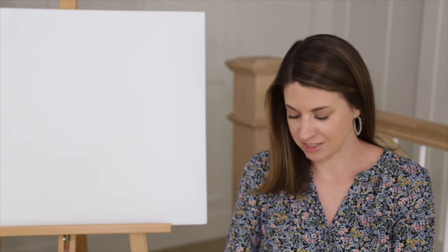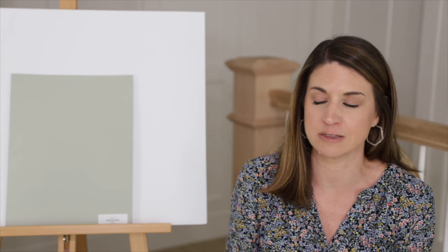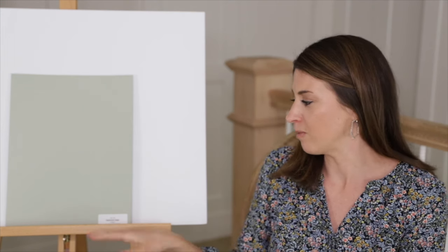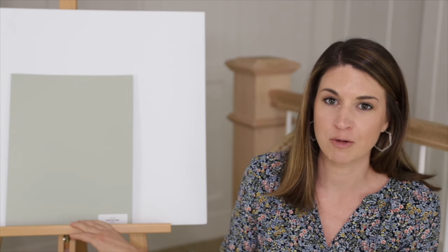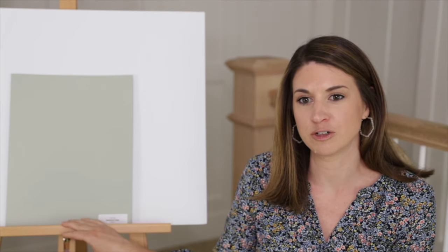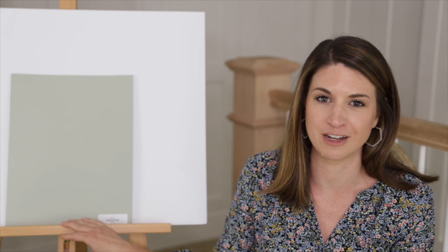Next on my list is Saybrook Sage — that quintessential sage green color. It's beautiful in bathrooms and a timeless color that works with a lot of different color schemes. It's more of a medium-depth paint color, so it is going to be darker, but you shouldn't shy away from darker hues in smaller bathrooms. It's got a silvery sage undertone that gives it a really pretty sage color, and it's just beautiful in bathrooms.